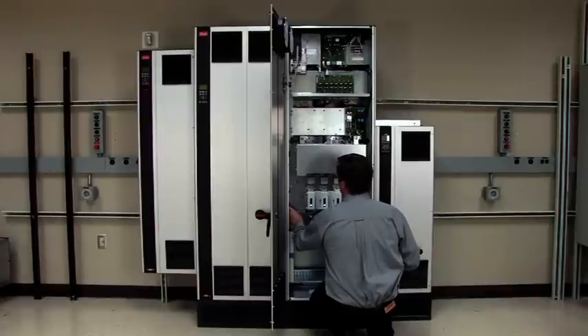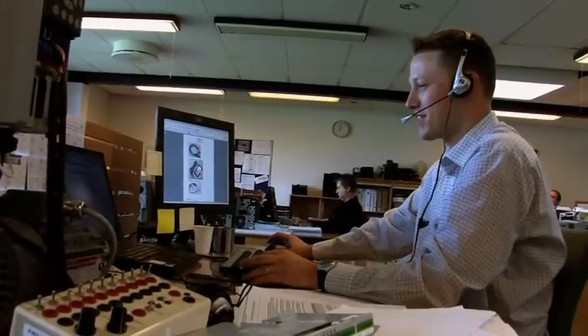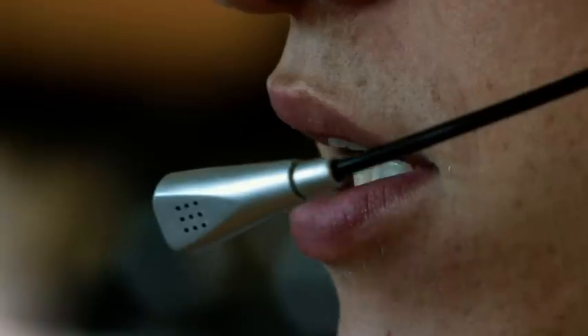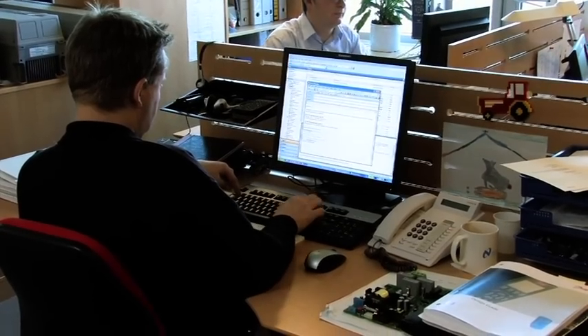Danfoss also offers certified local service staff in more than 100 countries and a technical support hotline available 24 hours a day, 7 days a week. Customized service agreements are available to meet specific customer needs.